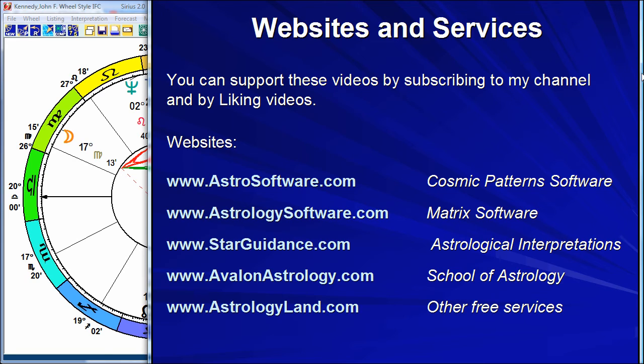Here are some of the websites we have. For the Cosmic Patterns line of software: astrosoftware.com. For Matrix software: astrologysoftware.com. We have interpretations at starguidance.com. We have a school at avalonastrology.com. We have other services at astrologyland.com. I wish I had time to thank and identify all of the schools around the world, the astrologers, the translators, and researchers we are working with. We're building partnerships not just with people inside our company, but in other companies, people working independently or with other groups, all partnering together to make this happen. Thank you so much for listening. God bless. Namaste.